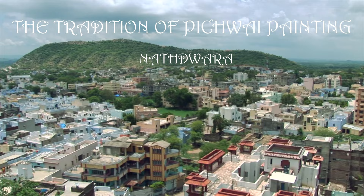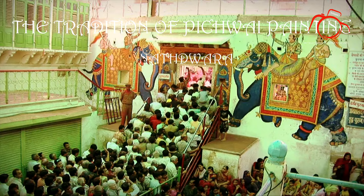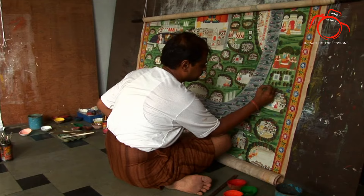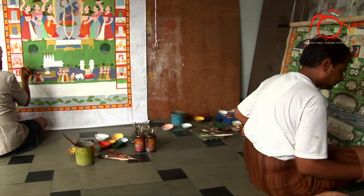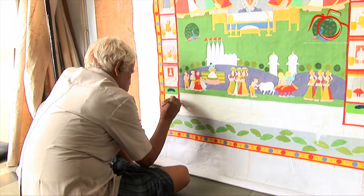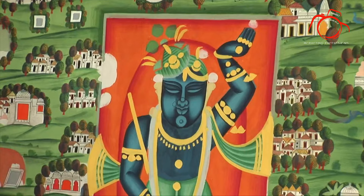Nathdwara, a town located in the Indian state of Rajasthan, has a history of rich cultural heritage. One of the most well-known art forms of this place is Pichwai paintings. The painter who gifted us with this beautiful art was Khasiram Haridas Sharma in the early 16th century. He painted this beautiful cloth painting wherein he described the stories of Lord Srinath Ji.